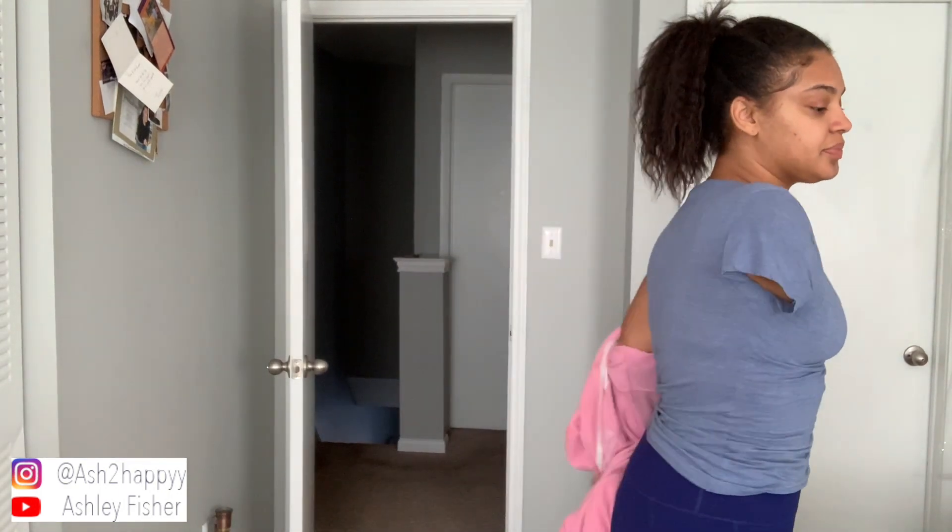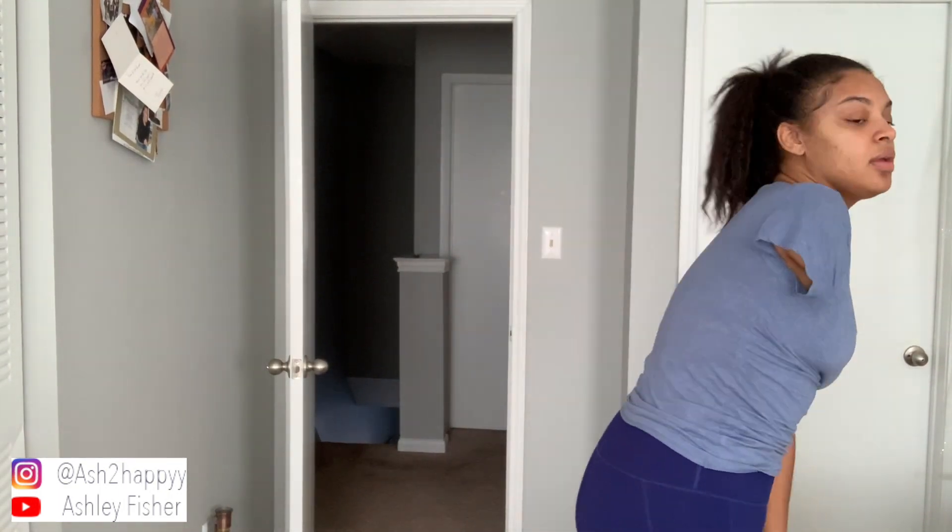What's up guys, it's me Ashley. Welcome back to my channel. Today you guys are going to be getting ready with me. I just got back from the gym, so I'm going to show you guys everything I do to get ready for my day.